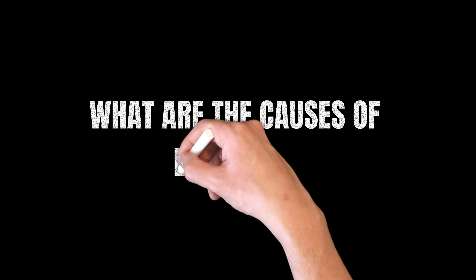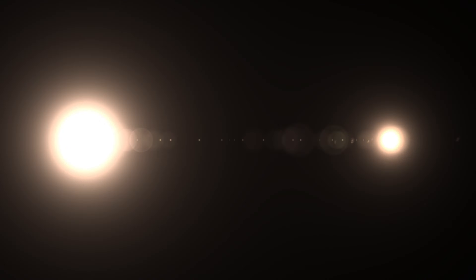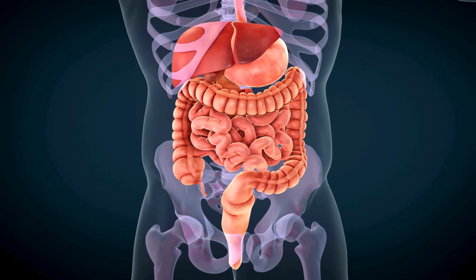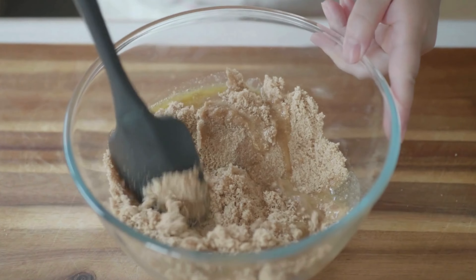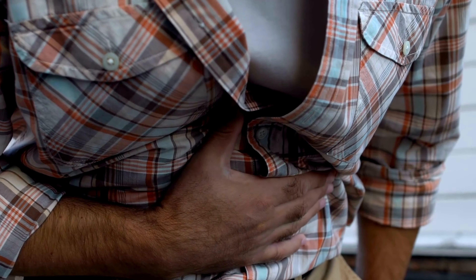What are the causes of bloating? Bloating can be caused by various factors including dietary choices, eating behaviors, and digestive issues. Common culprits include overeating, high sodium intake, and foods that are difficult to digest. Understanding these can help us target the problem more effectively. Another significant factor contributing to bloating is the imbalance of intestinal bacteria. A healthy gut microbiota is essential for proper digestion, and any disruption can lead to bloating.